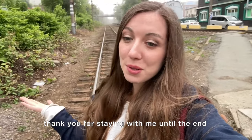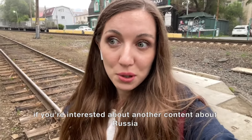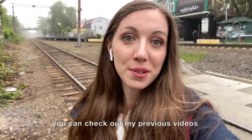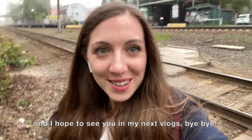Thank you for staying with me until the end! If you're interested in more content about Russia, you can check out my previous videos. I hope to see you in my next vlog — bye-bye!